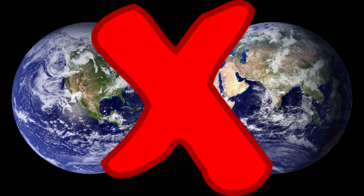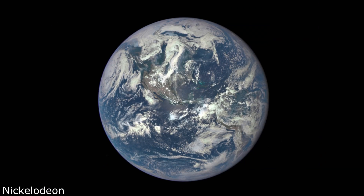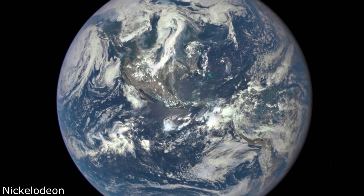We have a new photo of the Earth, and it's fan-freaking-tastic. Look at it! I want all of you to look at it!